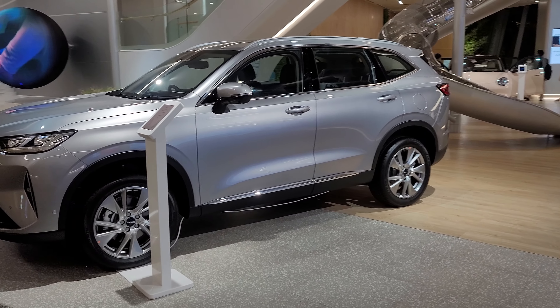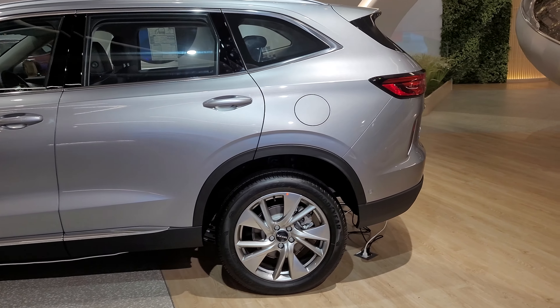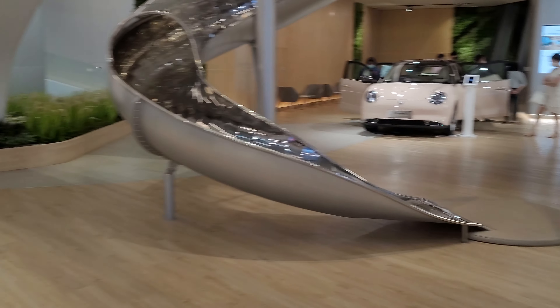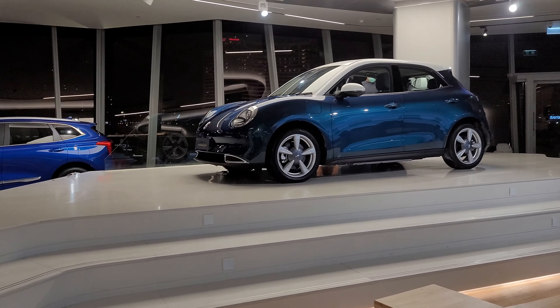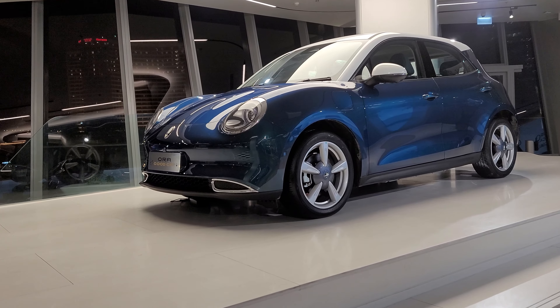The two available colors in the showroom are silver or the burgundy SUV. And there's also a blue one in the back.